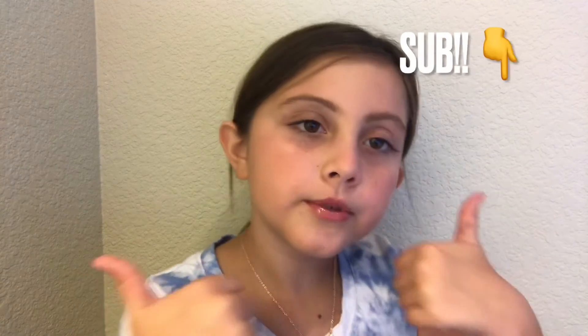Okay, so that is it for today's video! I hope you enjoyed it. Make sure to subscribe and also check out my shorts. See you guys!